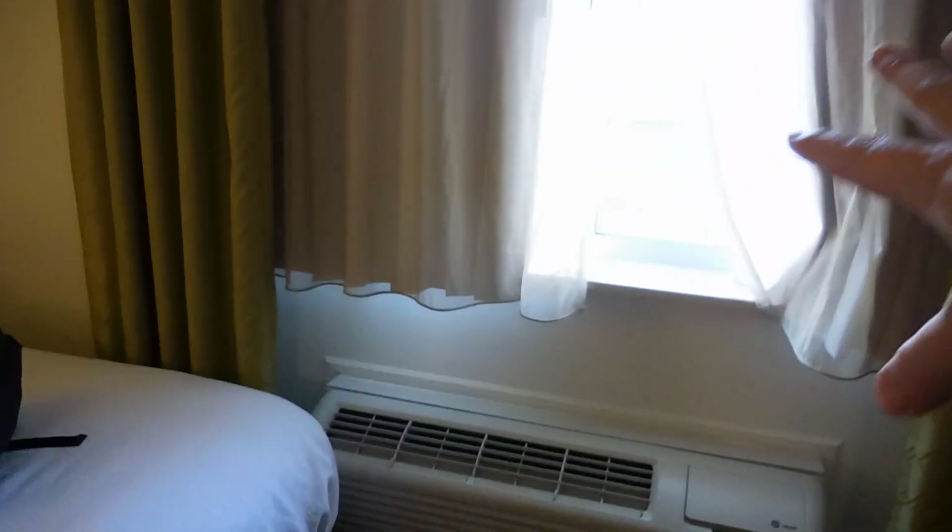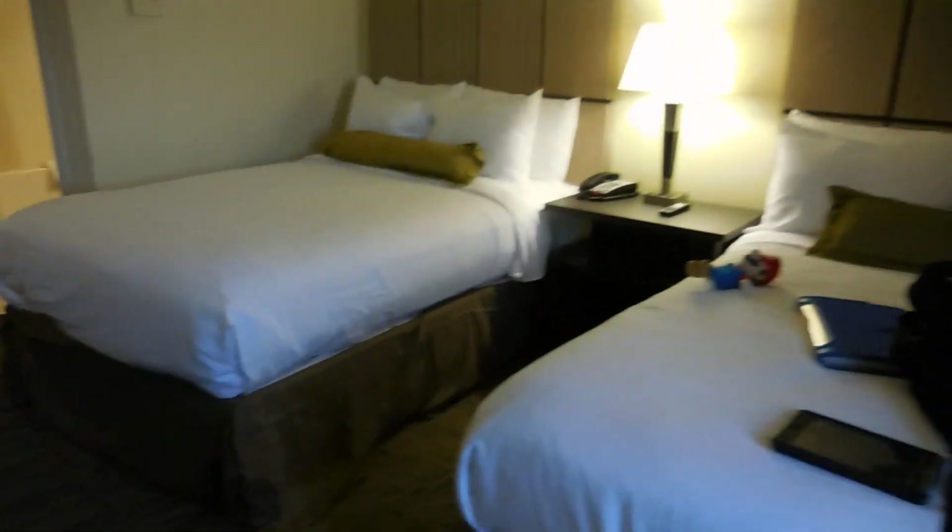TV, more space for your clothes, a very nice window, two beautiful beds, very cute colors.